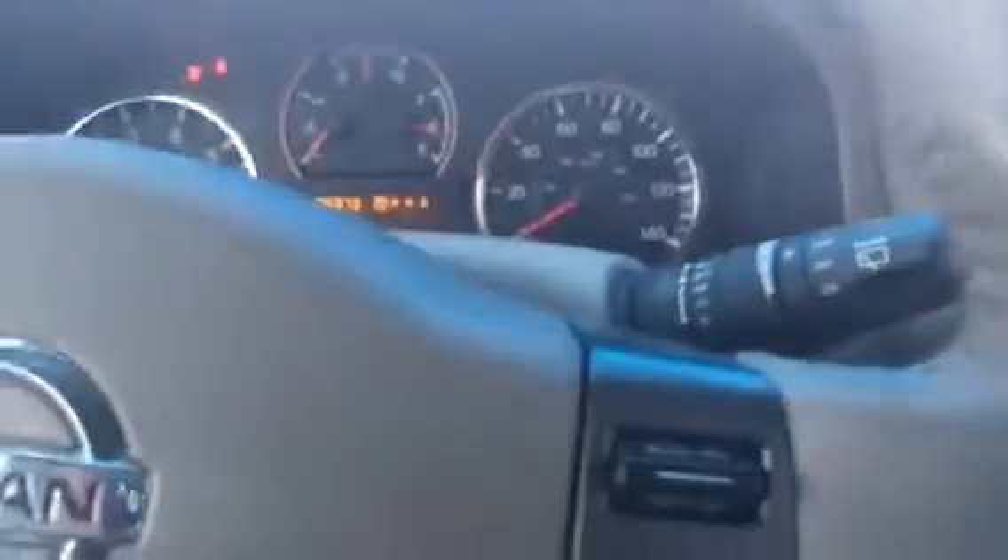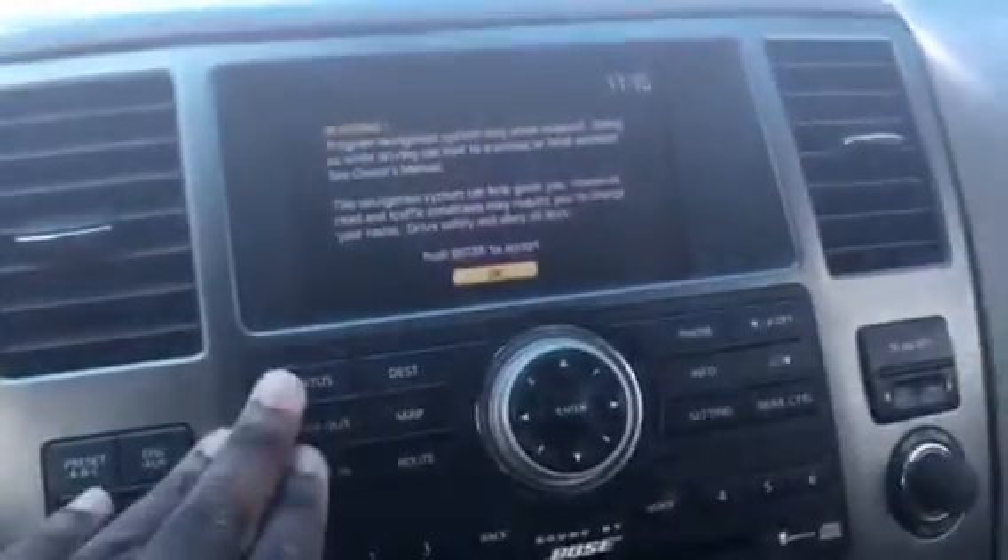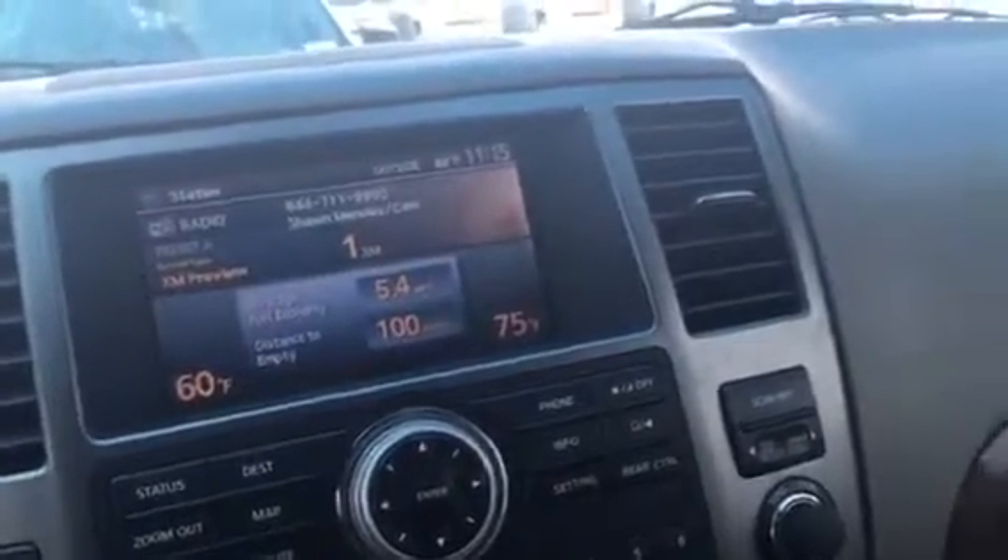It does have heated seats in the back, does have power seats. Now this is the 2012 model — it turns on like this. Here's a look at the features: status, destination, it has navigation and Bluetooth.